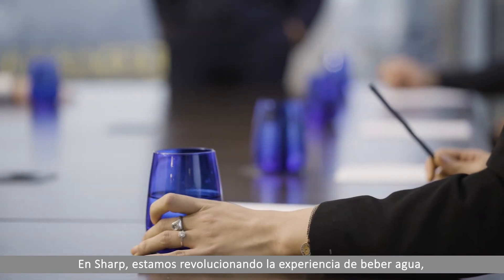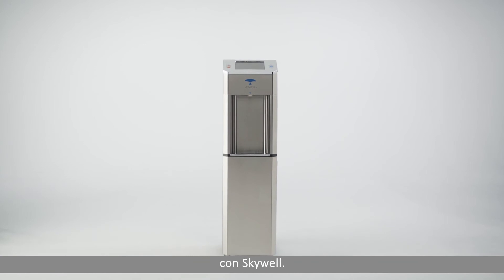At Sharp, we're revolutionising the water drinking experience with Skywell.